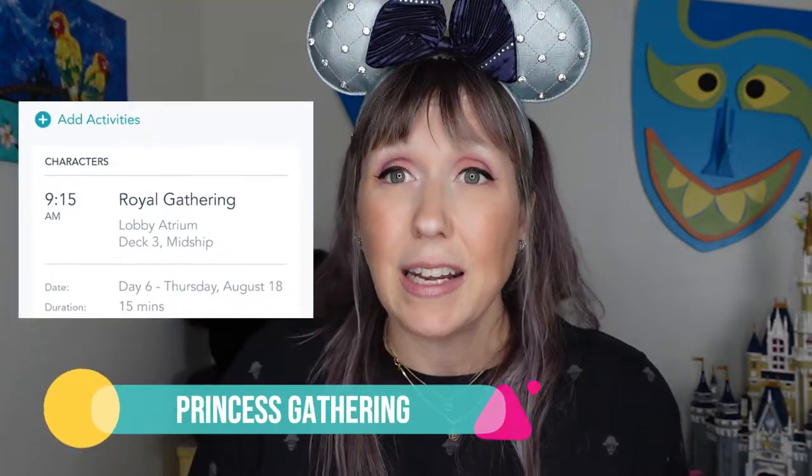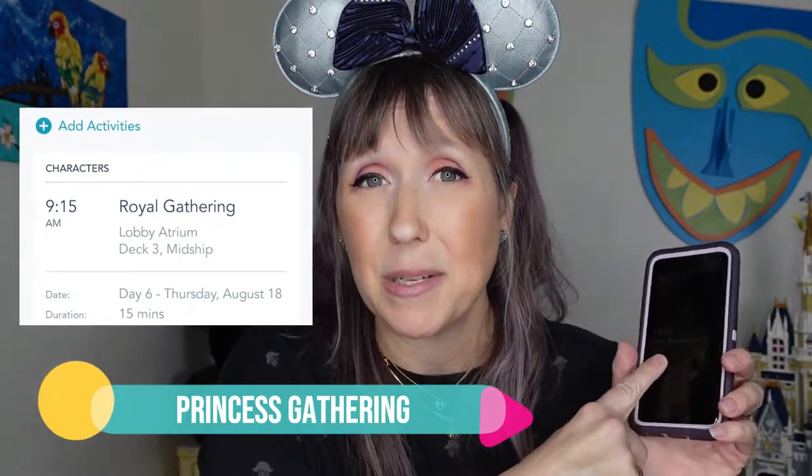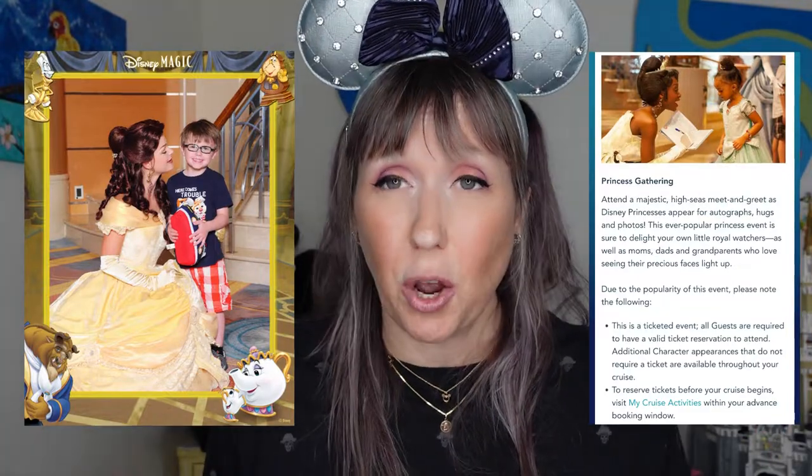If you're a princess person and specifically want to see Belle, Ariel, Aurora, and others, you can sign up on the app for the Princess Royal Gathering. This is a scheduled time to meet about four or five princesses at once. Absolutely don't forget to do that when it's your time to schedule all your fun.